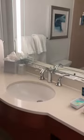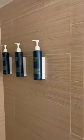Continuing into the room, there's a mirror right outside, and then the bathroom, which was extremely small but also very nice and bright. These are the amenities provided, and there was a shower-tub combo.